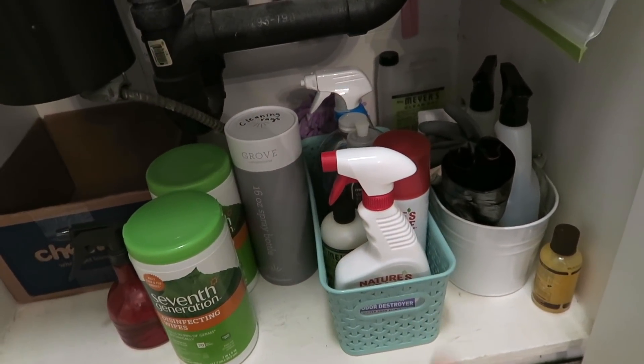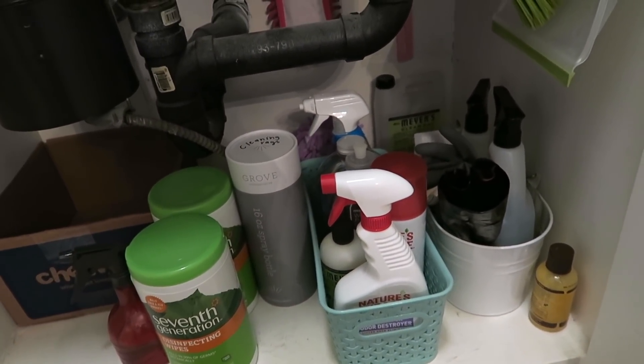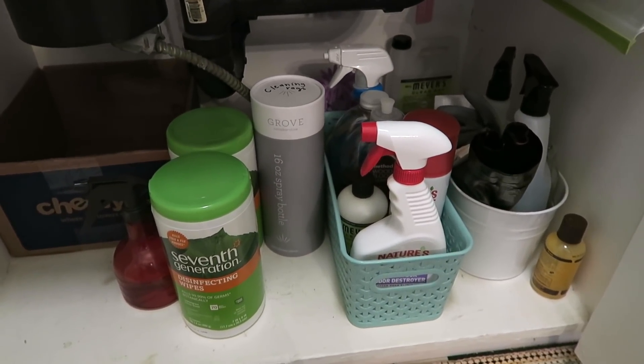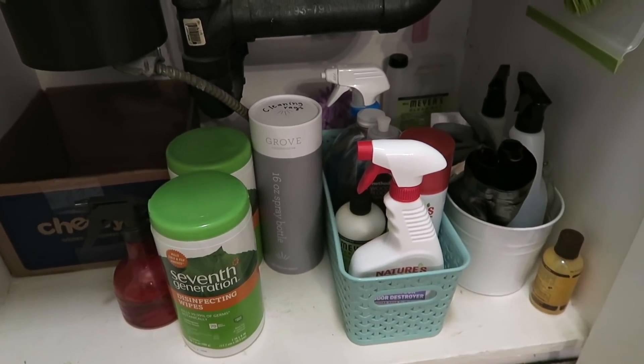I also wanted to share that the other day I organized my cleaning supplies under my sink. I got some 3M hooks and some little containers and it just looks so much better down here. It used to be a mess — I tried to keep it organized in rows but it always looked terrible. Now it looks so nice and makes me want to clean my house.